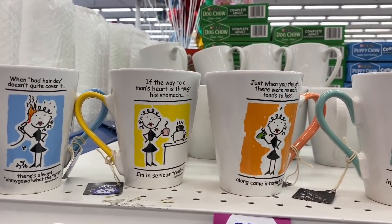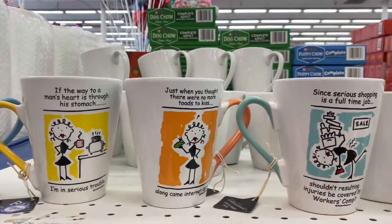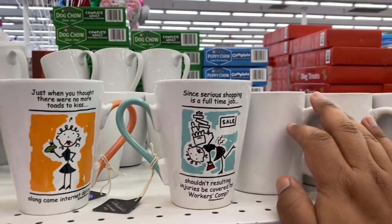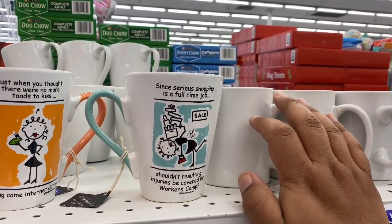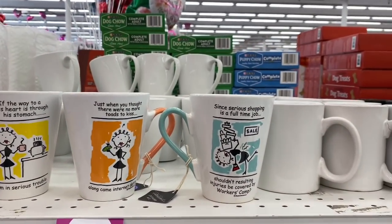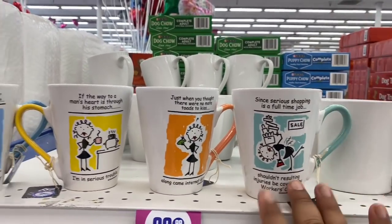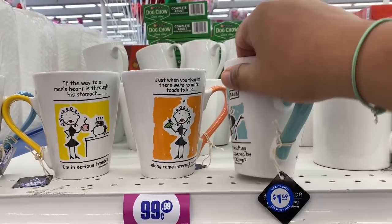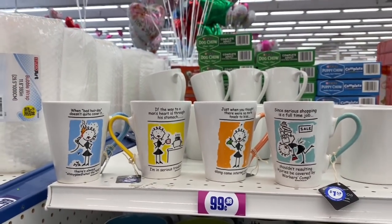One mug says 'When bad hair doesn't quite cover it, there's always...' — hilarious! Another says 'If the way to a man's heart was through his stomach, I'm in serious trouble,' and 'Just when you thought there were no more toads to kiss along came internet dating.' These mugs are so funny — I've never seen these before. They're $1.49 each!